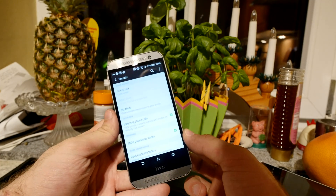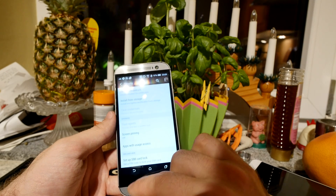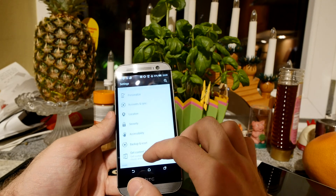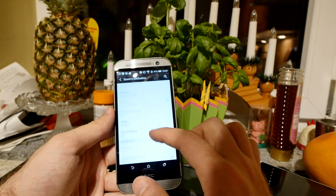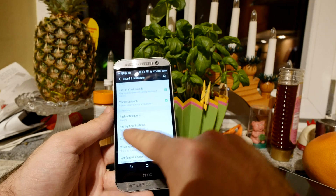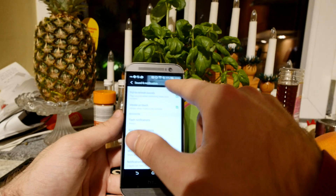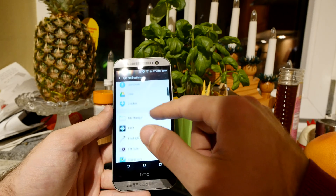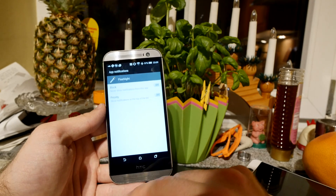Another new Lollipop feature is found under Sound and Notifications — you can now set per-app notification settings. You can choose flash notifications, LED notifications, or just app notifications. For example, my brother just sent me a message — I can swipe that away and go into App Notifications to select exactly which apps can notify me and which cannot.